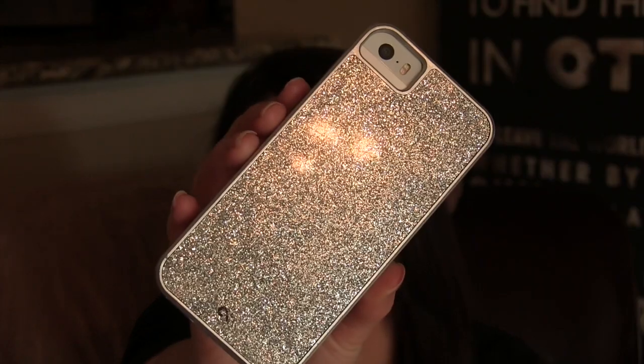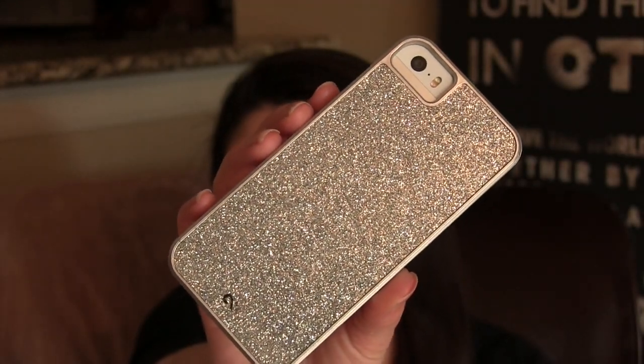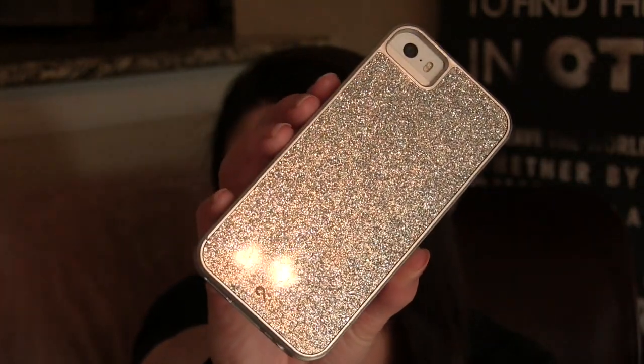This one fits perfectly in my hand and I can still text and do everything with just one hand. So this is the iPhone 5S in silver. I do have a case on it. This is what the case looks like. I have no idea what the brand is, but it's just this silver sparkly case, and you can't feel the sparkles or anything.